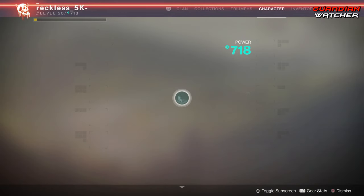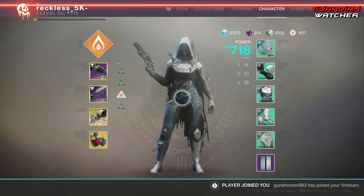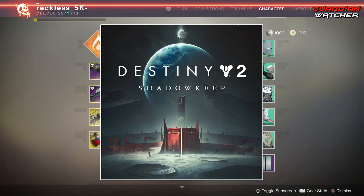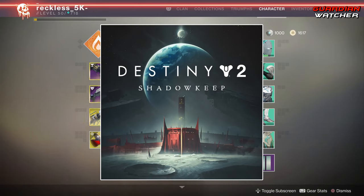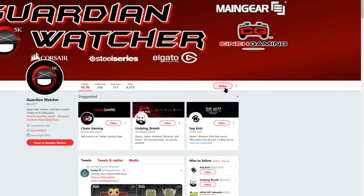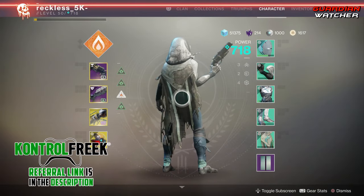Before we get into the video, if you guys haven't already entered into the Destiny 2 Shadowkeep giveaway for the month of August 2019, then go ahead and sub to the channel, turn on notifications, follow me on Twitter, and let me know in the comments if Xur actually brought you something that you wanted. A link to the giveaway will be in the description box below.